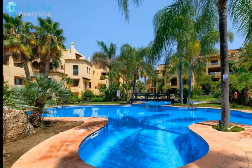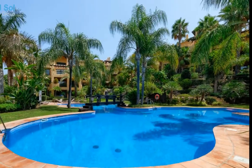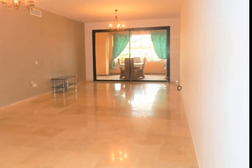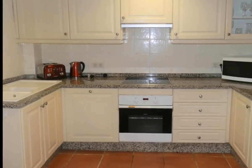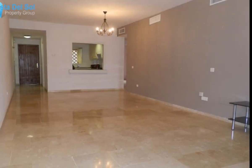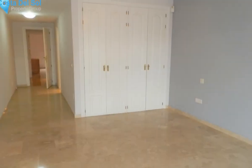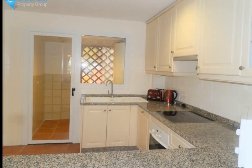Amazingly priced two-bed middle-floor apartment located in the very popular urbanization of El Campanario, in excellent conditions situated in Atalaya, in between Estepona and Marbella, with a five-minute drive to San Pedro. The urbanization is renowned for its tropical gardens with three large swimming pools surrounded by waterfalls and small ponds. It is in a gated complex with 24-hour security.